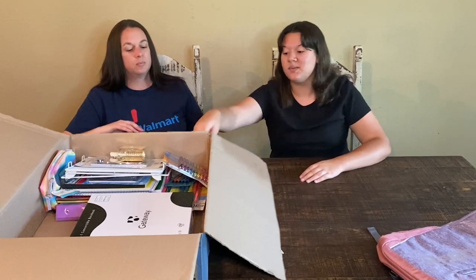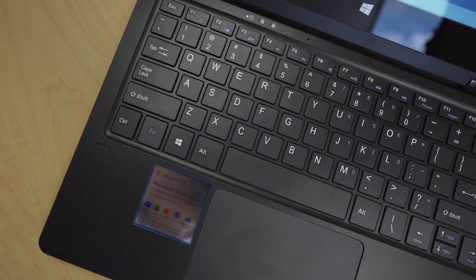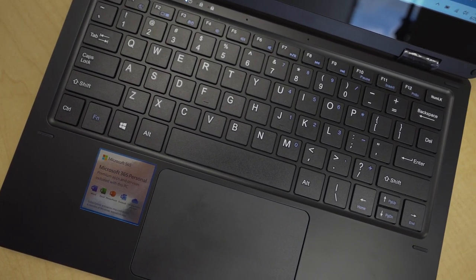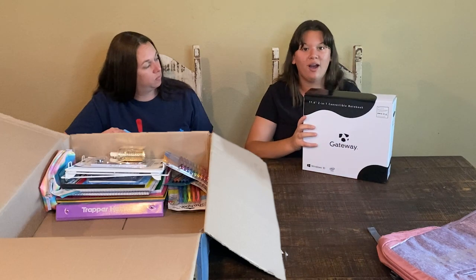So what else we got is this nice Gateway notebook. The color is black and it is an 11.6 2-in-1. It's very nice and I think it's really cool, so I can do my homework on it and all that.